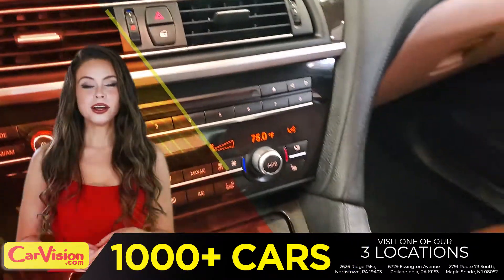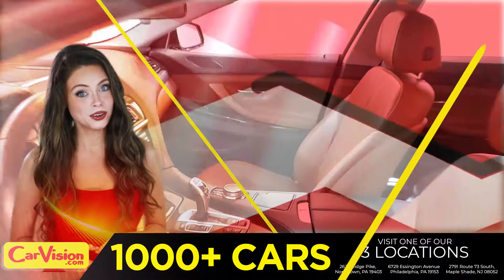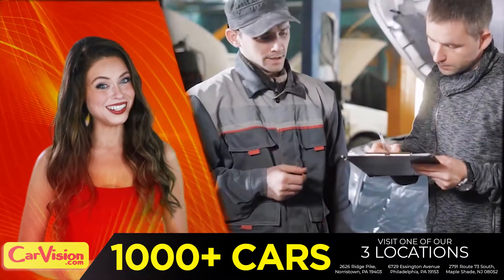You can see the car is in great shape. The expert technicians here run an exhaustive 118-point inspection on all of the vehicles, and clean and condition the engines as well. Runs great.